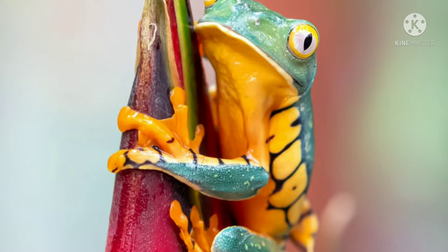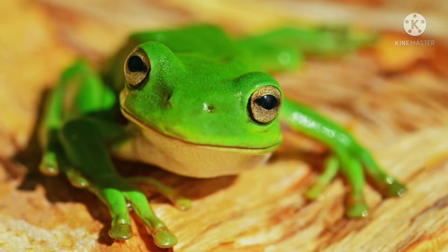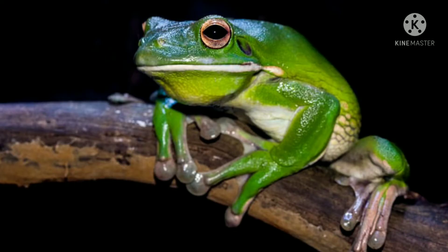Number nine: frogs. Many frog species don't need much space, so they are an ideal choice for small apartments. The ideal tank size for most frogs is a 10 to 20 gallon tank. They are a low-maintenance pet, only eating a few times a week. There are several types of pet frogs: aquatic frogs like African clawed frogs, semi-aquatic frogs like oriental fire-bellied toads, tree frogs like American green tree frogs, and large but sedentary frogs like Pac-Man frogs.